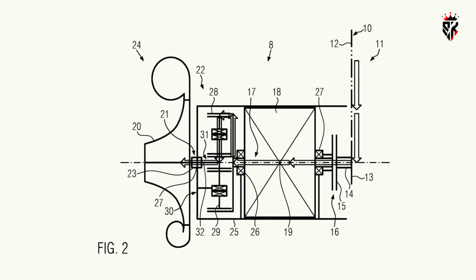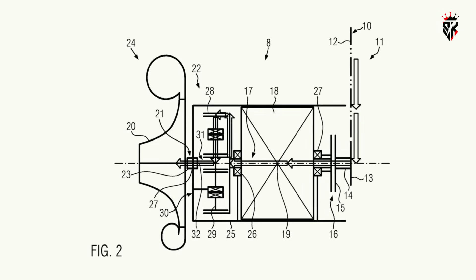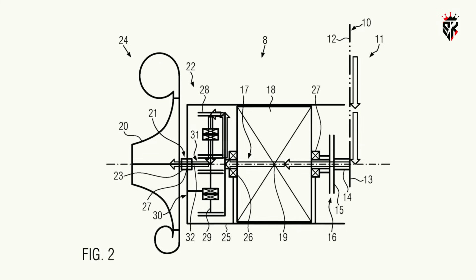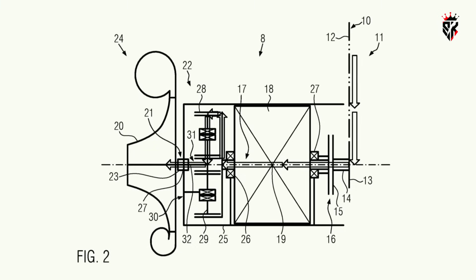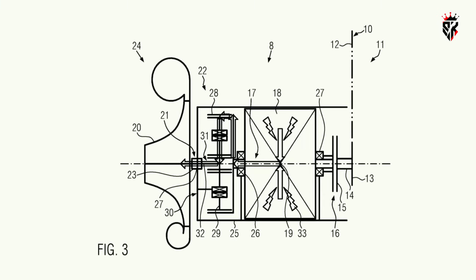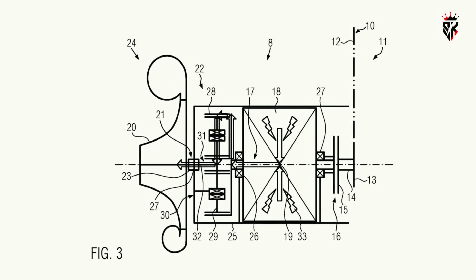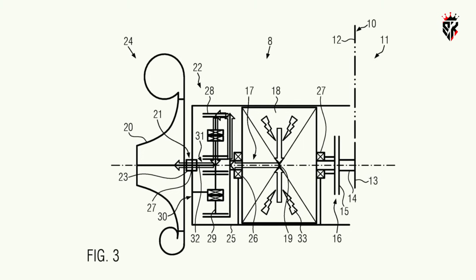Breaking down the supercharger as shown in the patent illustrations, the input from the engine comes from a chain drive attached to the engine's output shaft. That goes via a small clutch to an electric motor or generator. From there, drive goes to a planetary transmission that gears up the input shaft's speed to spin the scroll inside the compressor at several times the engine RPM. When the engine is running at low speed, the supercharger clutch is open, disconnecting the compressor from the crankshaft so it can be driven by the electric motor alone, building more boost than would be possible with a purely engine-driven blower at the same revs.